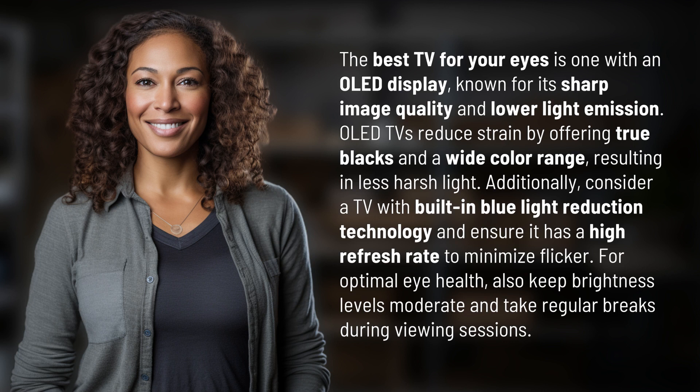Additionally, consider a TV with built-in blue light reduction technology and ensure it has a high refresh rate to minimize flicker. For optimal eye health, also keep brightness levels moderate and take regular breaks during viewing sessions.